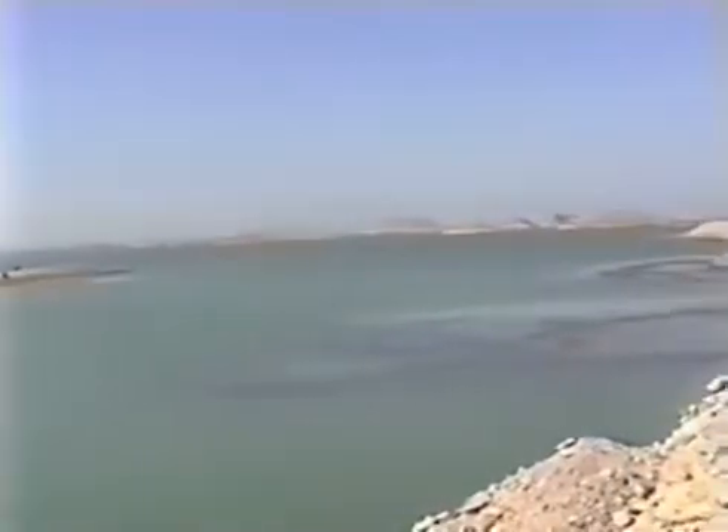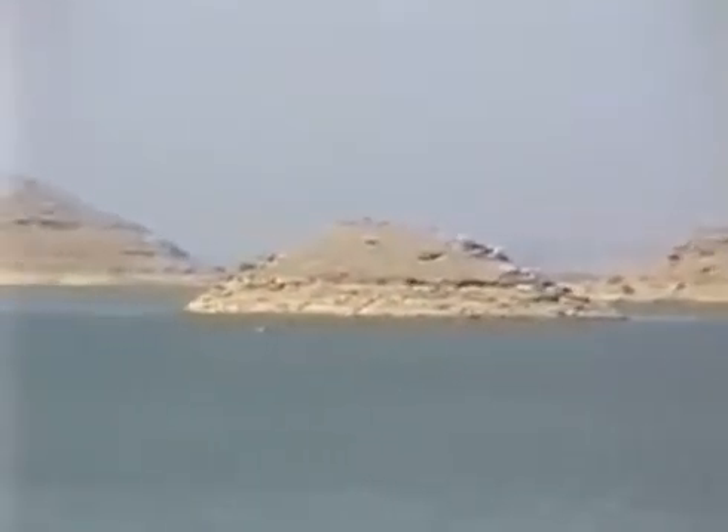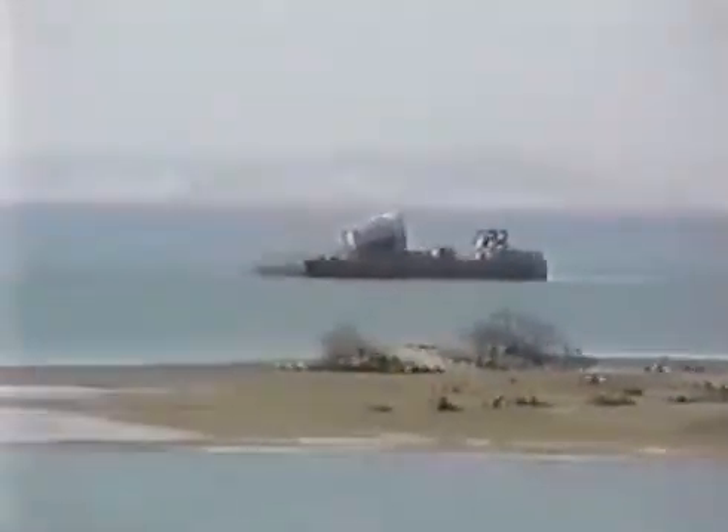Water retained upstream of the High Dam, completed in 1970, created Lake Nasser. Lake Nasser is a ribbon-like lake 360 miles long, ranging in width between 7 and 20 miles. It is the largest man-made freshwater lake in the world and the world's third largest reservoir, with an area of 1,550 square miles and total storage capacity of 5.97 trillion cubic feet. Lake Nasser reached full storage capacity for the first time in 1981.